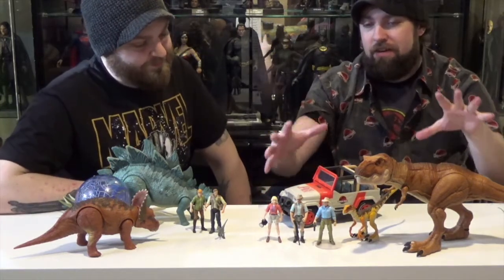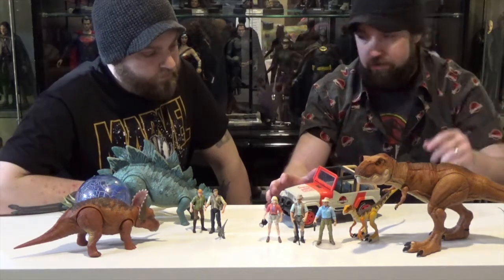So this is the Legacy stuff, and this is all Target exclusive. Anything in this Legacy collection will be exclusive to Target stores.